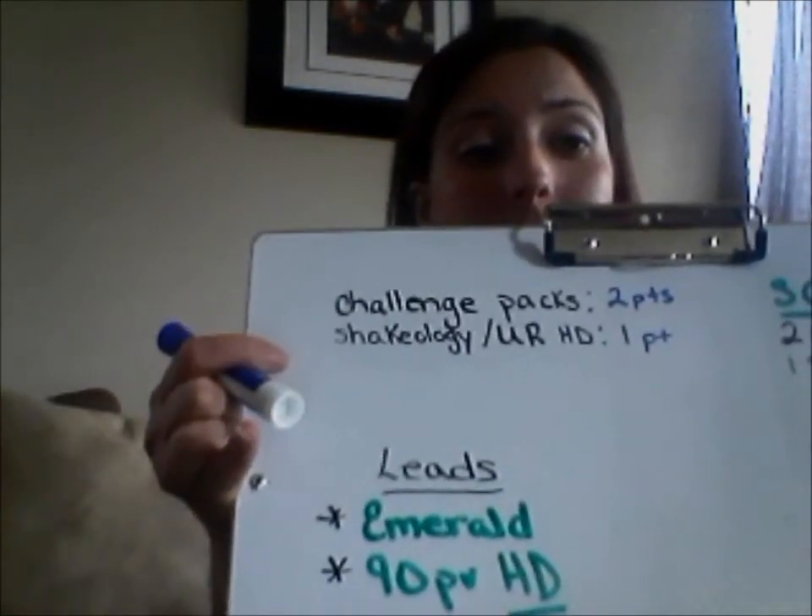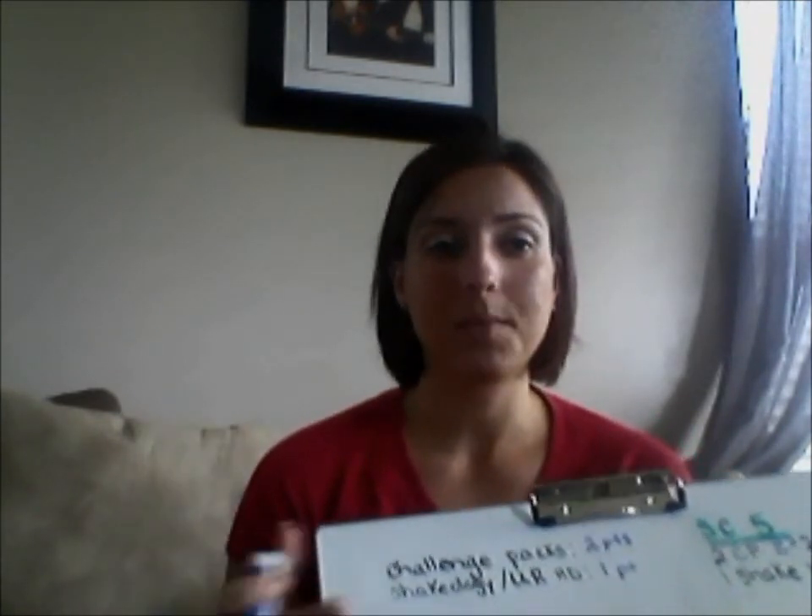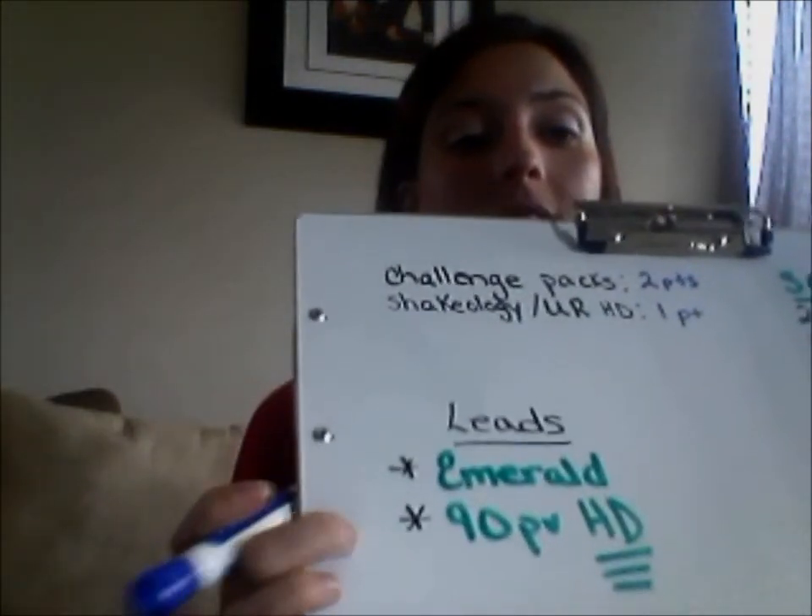Now, how do you qualify for those leads? The first thing is you must be Emerald. So if you're not Emerald and you have at least five points, you want to get to Emerald before the end of the month so you can get those leads next month. It's so nice because they're free commissions — you automatically get those commissions the next month. Also, 90 PV on Home Direct — that's your own Shakeology order. You must have a cumulative of 90 PV on Home Direct yourself. A lot of people skip this one and they don't get the leads the next month because they did not meet that requirement, and that is huge.